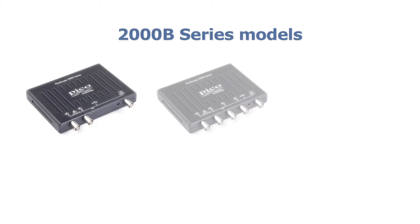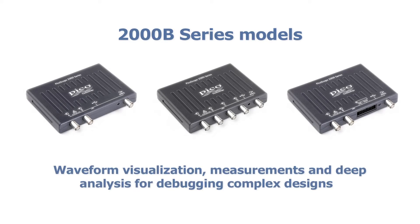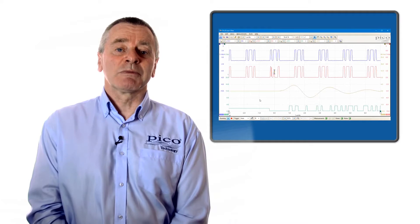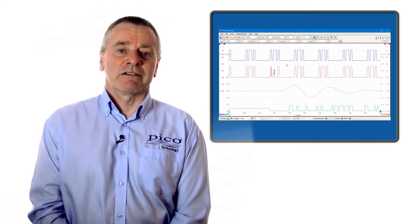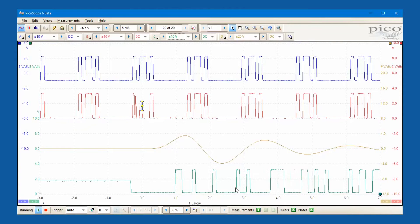PicoScope 2000B series models are equipped with deep buffer memory from 32 to 128 mega samples and bandwidths of 50, 70 or 100 megahertz, supported with sampling speeds up to a giga sample per second and hardware acceleration to deliver over 80,000 waveforms per second update rates.